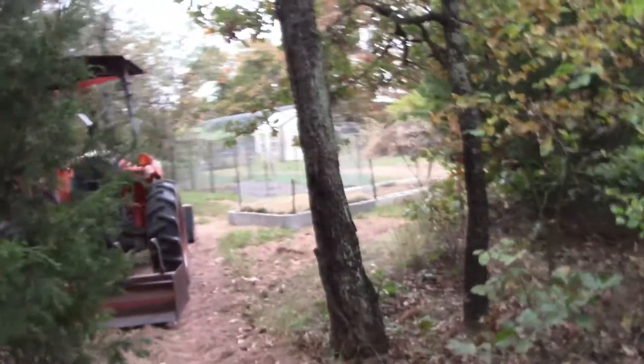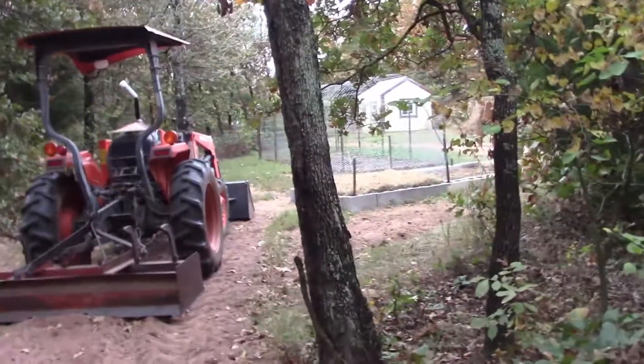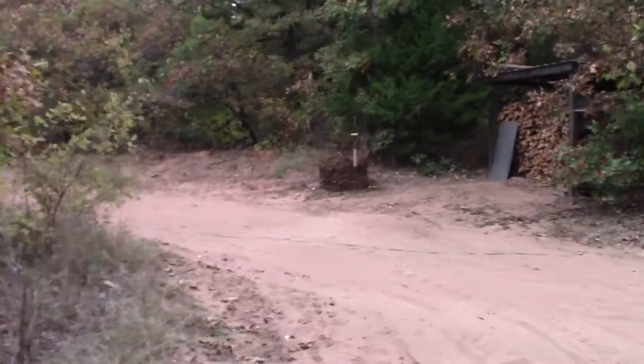Hey guys, Tony here at our cabin in the woods. It's pretty early, about 7:15, heading up to feed the animals real quick. There's my garlic garden right there, and I just flipped over my compost pile again.